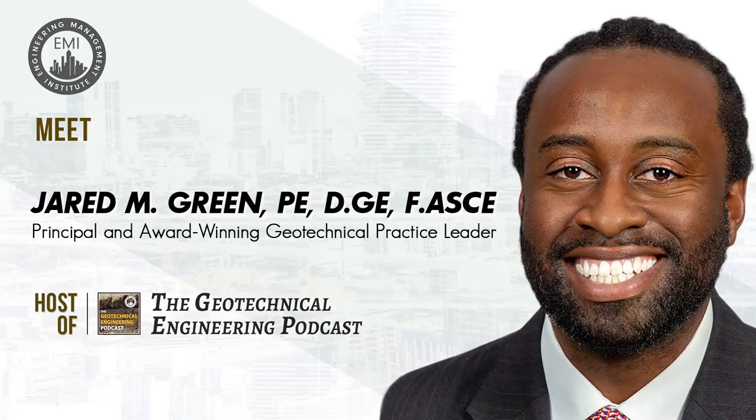I'm your host Jared Green, and I'm excited to be bringing you another episode of the Geotechnical Engineering Podcast.